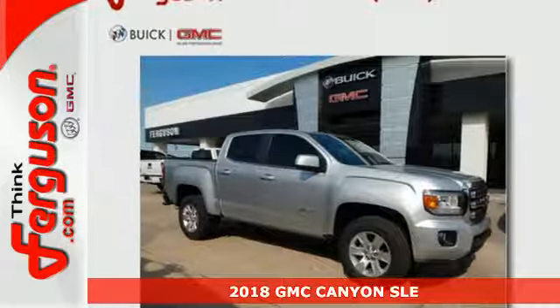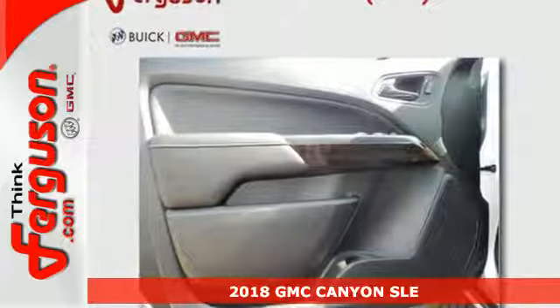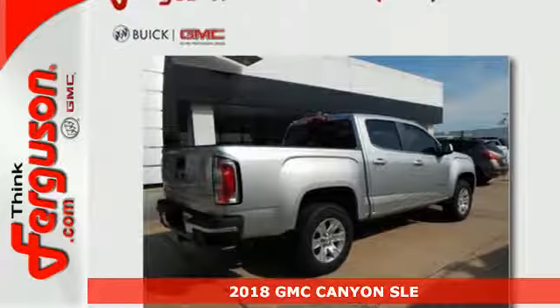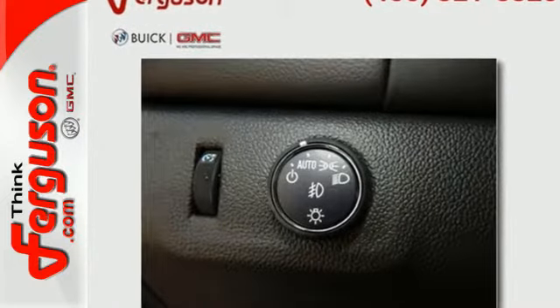It's a 2018 GMC Canyon. Redefining the midsize pickup, the Canyon delivers incredible performance and maneuverability along with easy access to help make your job easier.